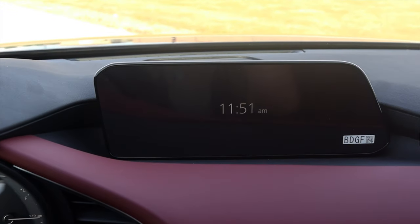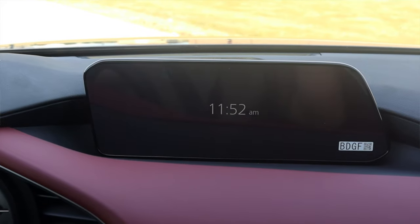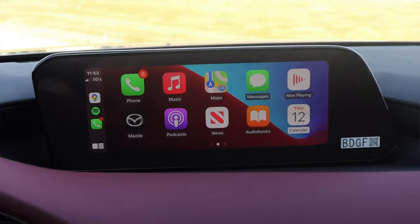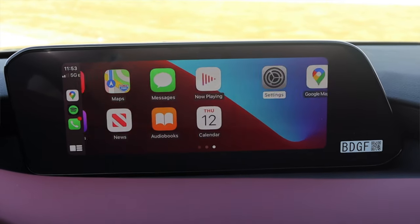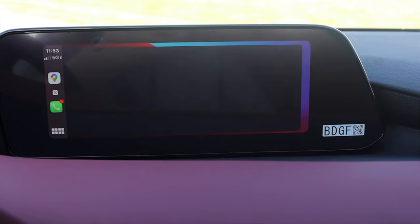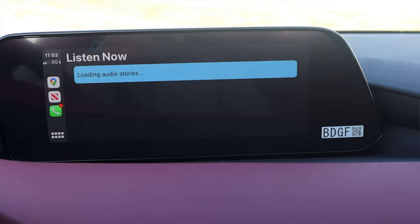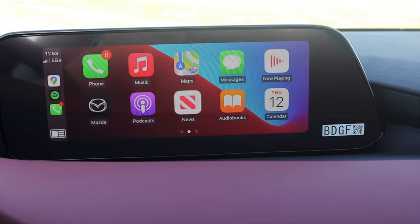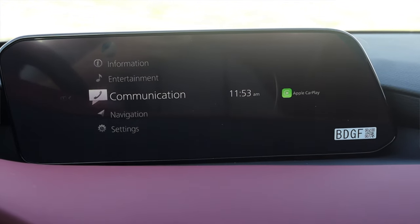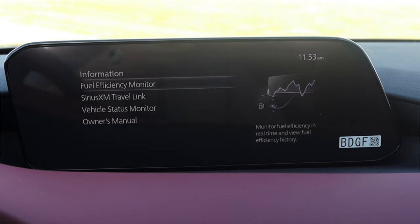Moving into the center, we have our infotainment screen slightly recessed onto the dash. It is not a touchscreen, however I have Apple CarPlay and Android Auto. The premium turbo gets the Mazda navigation system from the factory. Mazda's infotainment system is amazing — they updated it for the 2019 model year. Their old operating system was terrible, but now it is great. Apple CarPlay, Android Auto, everything you need right there.